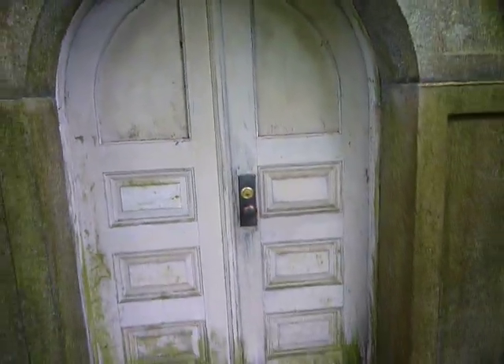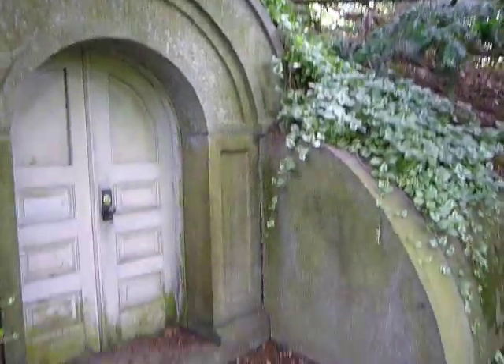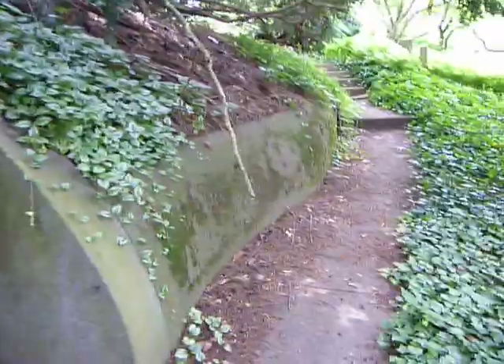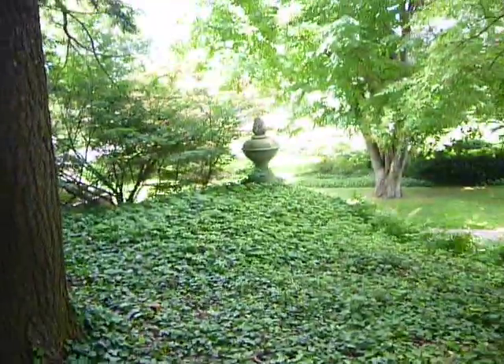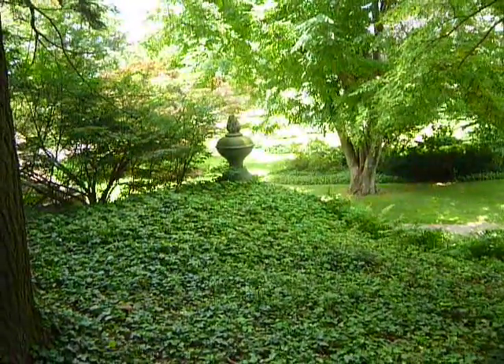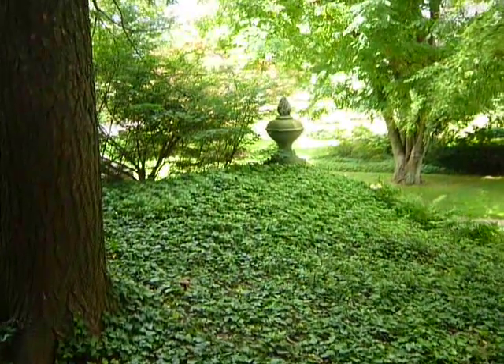Bilbo, are you home? No, Bilbo is not home. And this isn't the Shire — it's Mount Aubin Cemetery. So I'm gonna take a little walk, get a little piece of one of my walks today. Kind of hurried over here. Got a good half hour, but it'll be my first video in here.